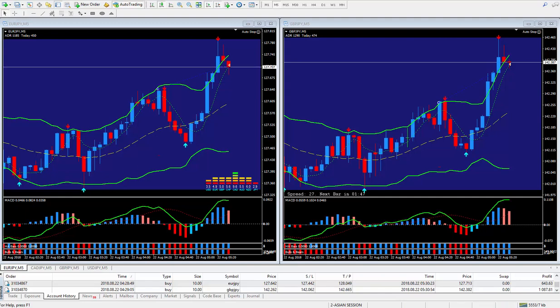Hi traders, this is Forex Nelson and I'm back doing another two trades. I like to take two trades most of the time. Check the meter out. The meter was telling me to sell the yen, so I did my usual pound yen and euro yen.